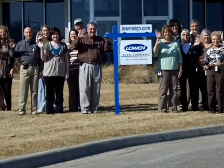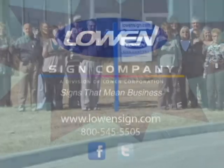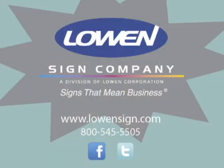Lowen Sign Company is your best bet when it comes to your real estate signs, so get out there and order today. You can order your sign panels and riders by giving us a call at 1-800-545-5505 or visiting www.LowenSign.com.